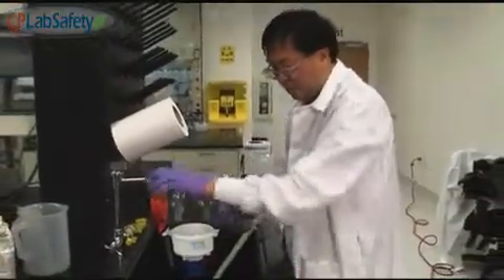It will help your lab stay EPA compliant. Eco-funnel is widely used in pharmaceutical companies, biotech, universities, and government laboratories.